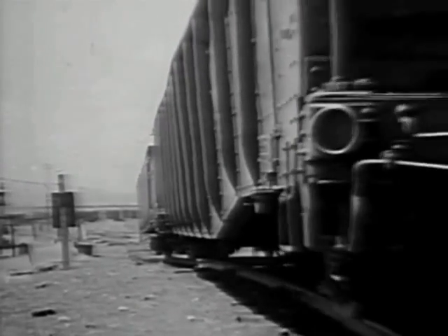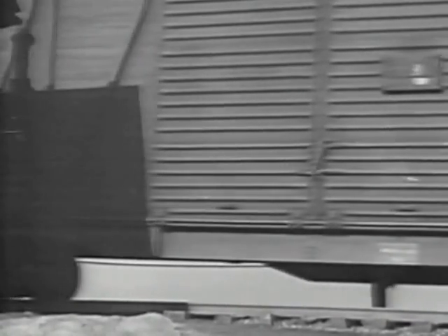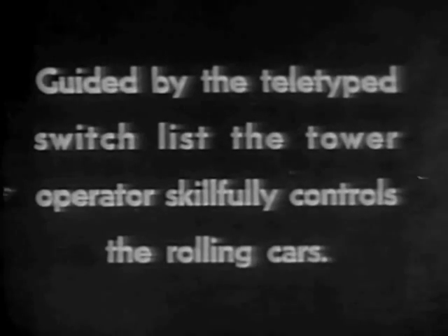A long train is quickly classified at the rate of about three cars a minute. Before the introduction of the gravity system, all car movements were made with a switch engine — this was slow and expensive. Today such methods would be entirely inadequate to keep up with fast freight schedules. Livestock, dressed meat, live poultry, fruits, and other perishable products cannot be delayed. Thousands of cars rolling in at one end of the yard must be kept moving out at the other, and modern manufacturing methods call for close delivery schedules of raw materials and finished products.